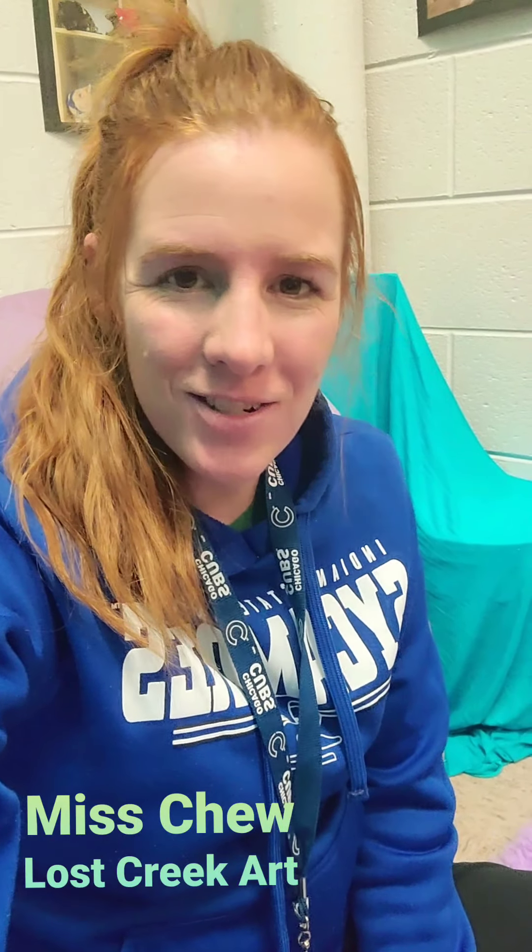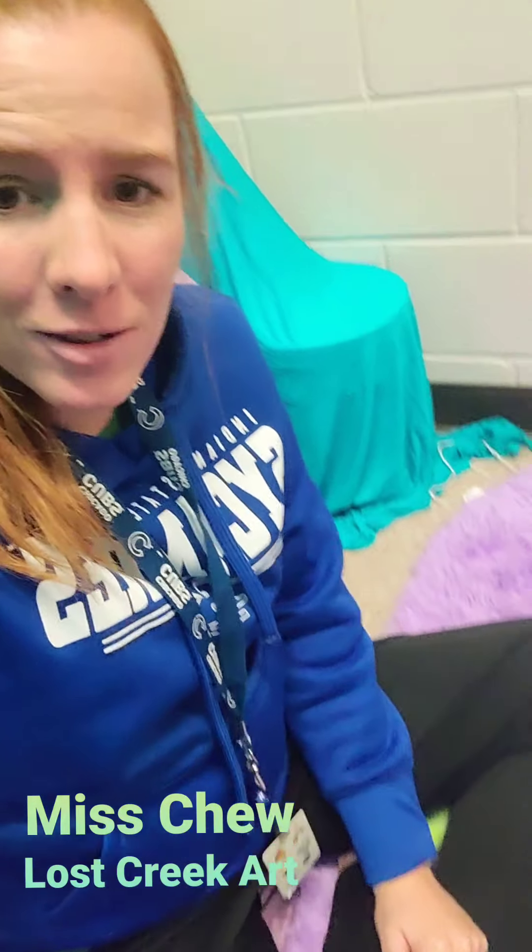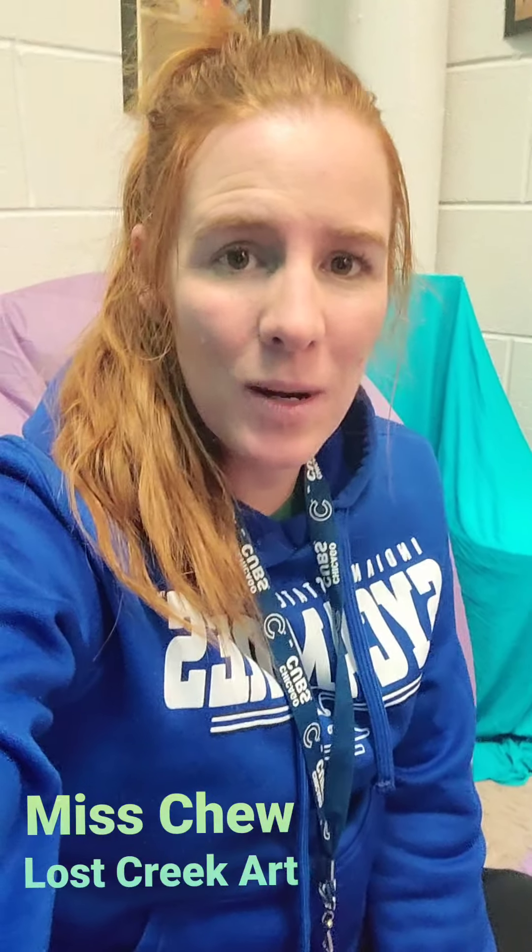Hey boys and girls, it's Ms. Chew, your art teacher at Lost Creek. I'm sitting in my back room on a nice fluffy rug — it's nice and quiet back here — because I'm going to read you a book.